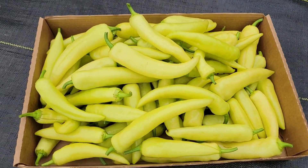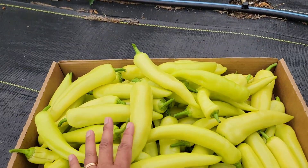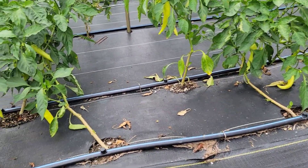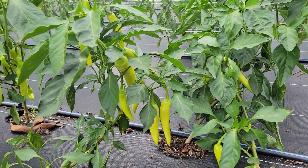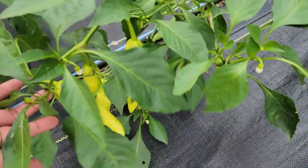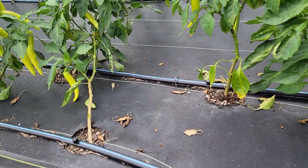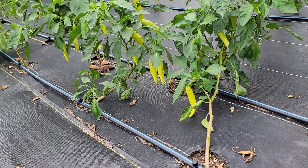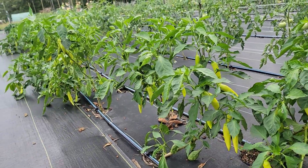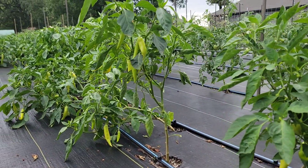This is our sweet banana pepper harvest today — we have a lot. Some of the sweet banana pepper plants have fallen over, probably because the peppers got so heavy. Next time I'll need to find a way to stake them, but for now I'm going to let them grow as they are — I don't want to disturb the stems or roots. We still have a lot of banana peppers on the plants that will be ready in a few days.